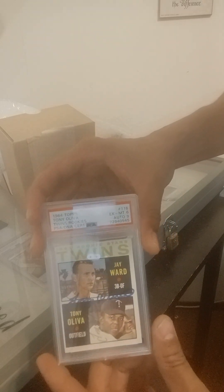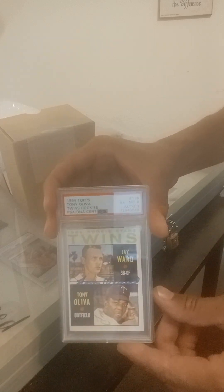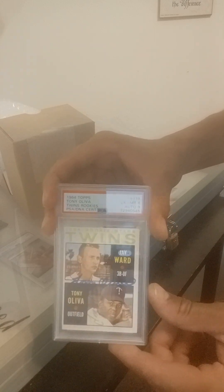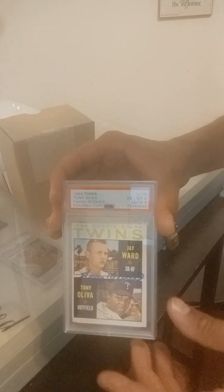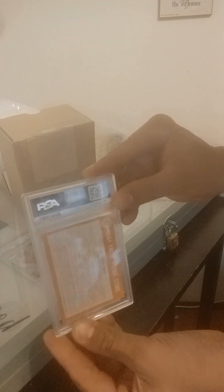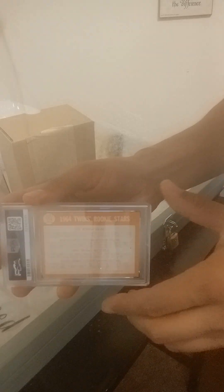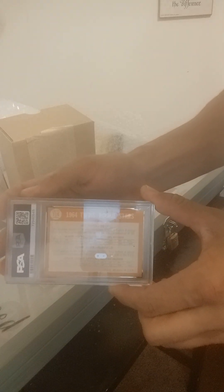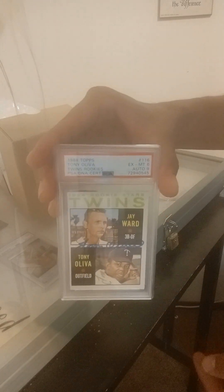This is a great card. The fact that this is in such great condition after 30 years of me owning it, taking care of it as a kid and then storing it away as an adult — this is truly incredible. There's the back of it, and this is a brand new PSA slab. As you can see, it says 1964 Twins Rookie Stars. Pretty neat.